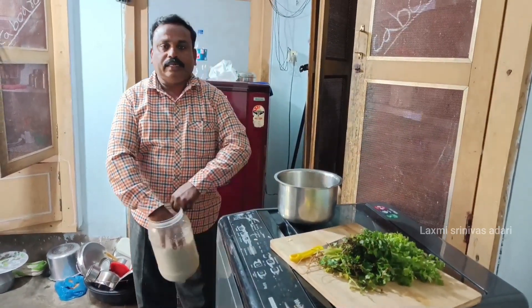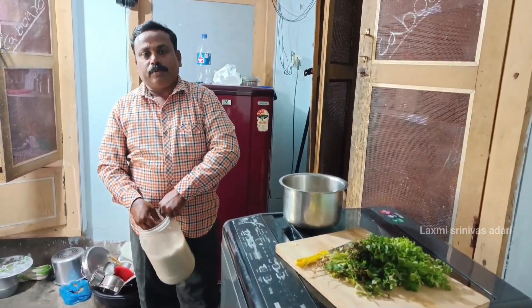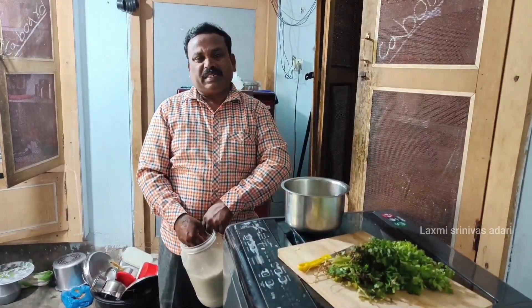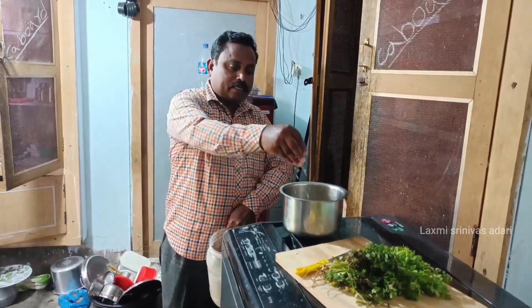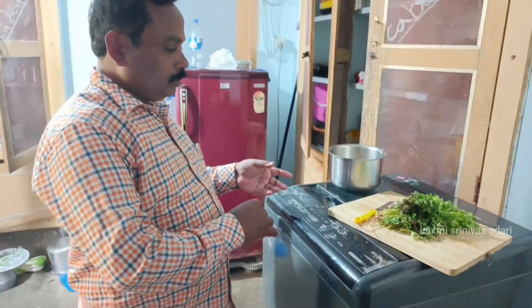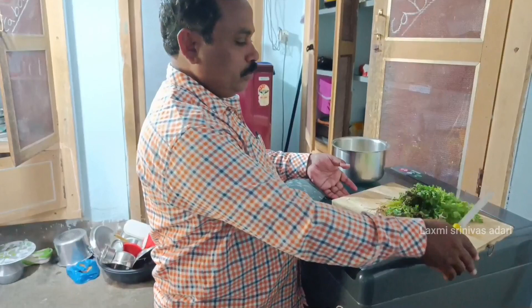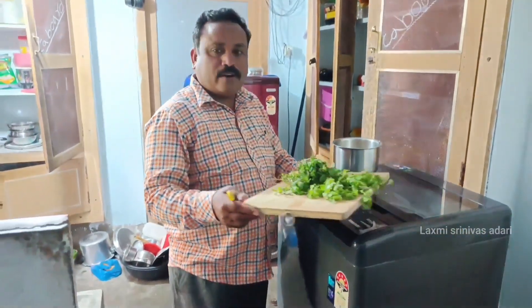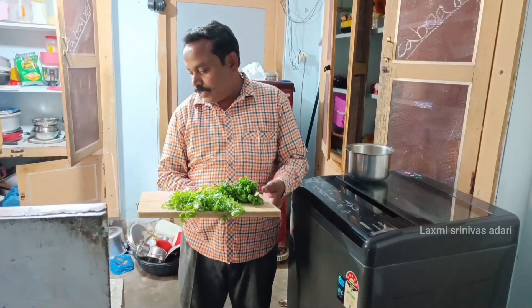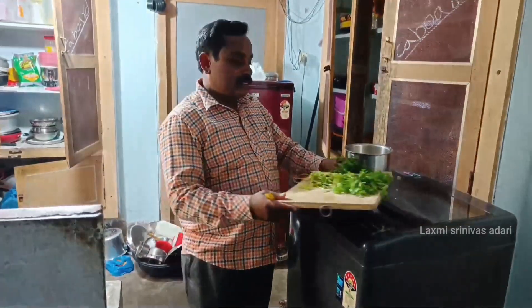We add a large amount of rice, we add oil, and we are going to cut the water.